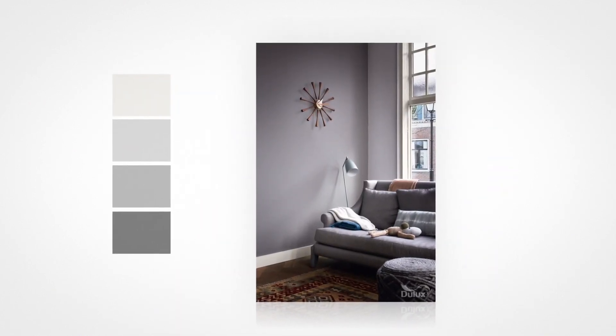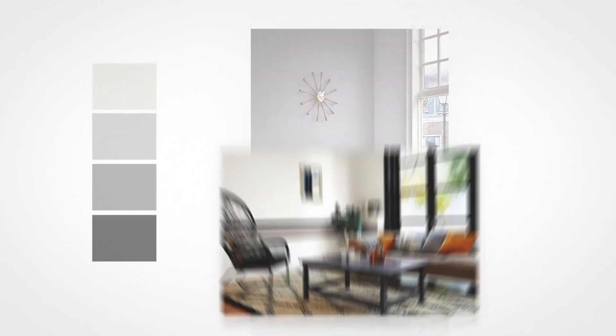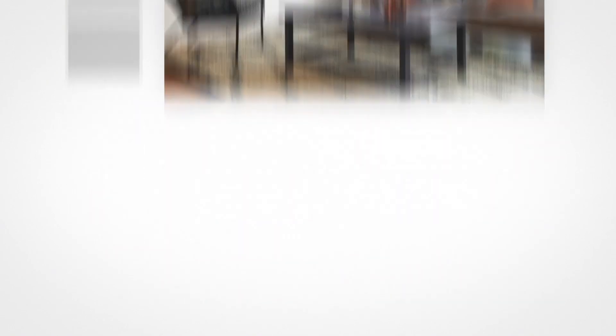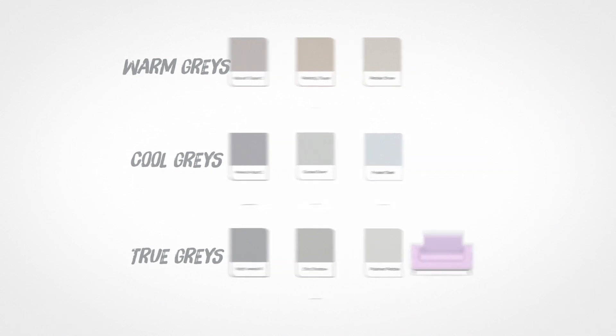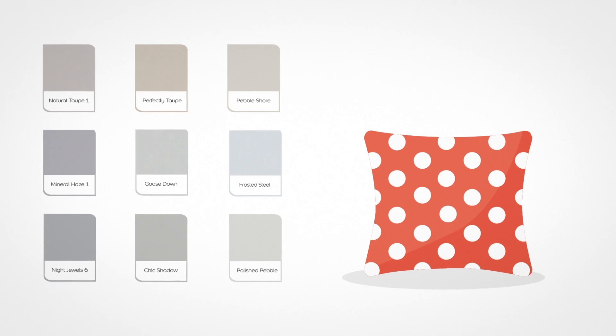The darker tones of grey can draw walls towards us and create intimate and atmospheric interiors, whilst paler tones of grey add a sense of space and tranquillity. As you can see, the great thing about grey is that it's the most versatile colour in the universe, so it can go with anything.